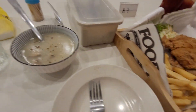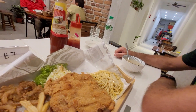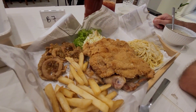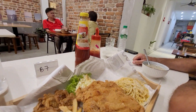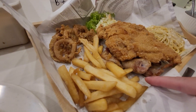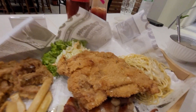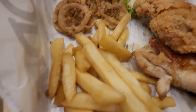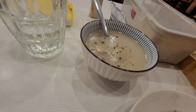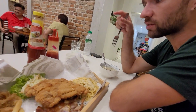So this is a kind of random meal we've got here — a Christmas special for two to three people. It costs 35 ringgit. We've got fried chicken, chicken wings, coleslaw, spaghetti, squid rings with fries, and mushroom soup. This is a really good deal.